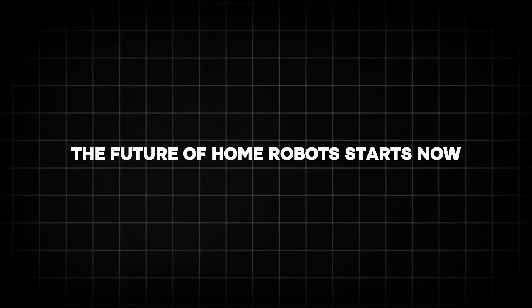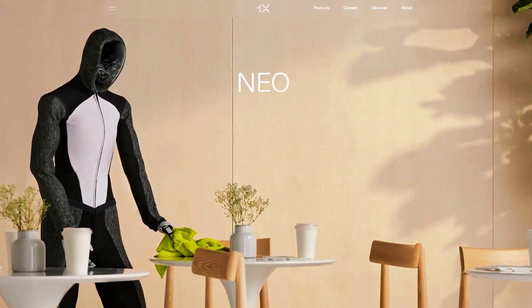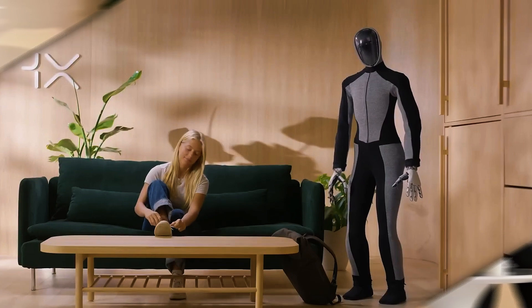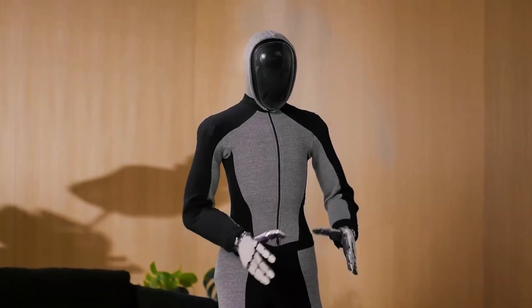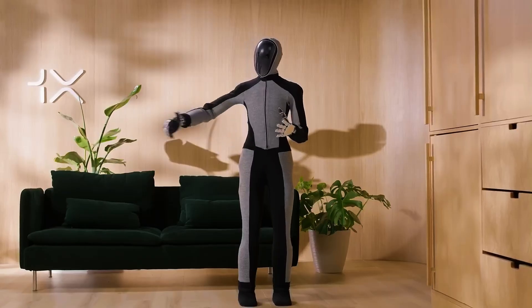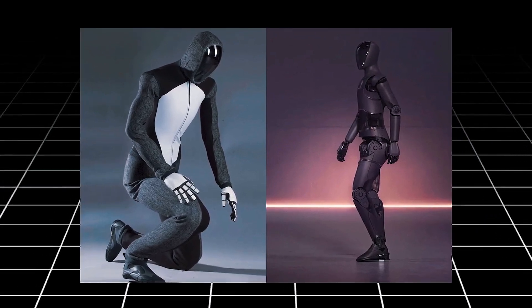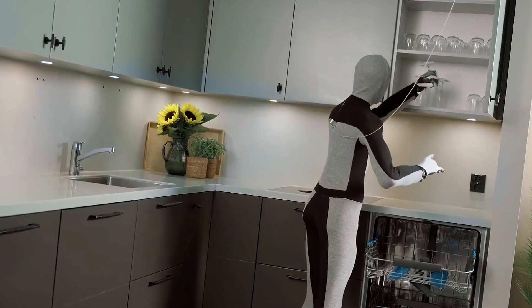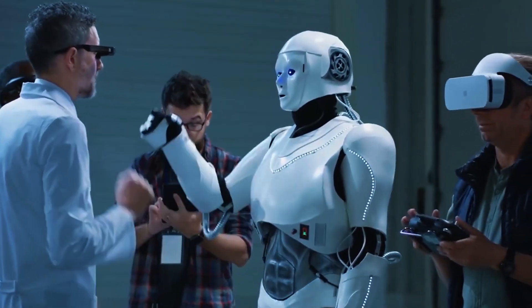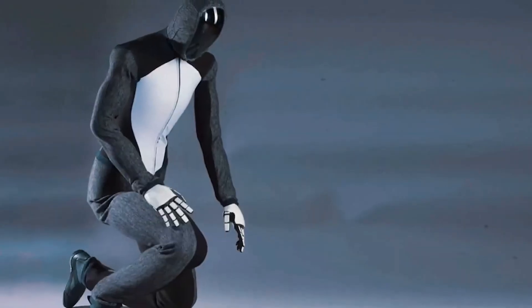The future of home robots starts now. 2025 might just go down in history as the year the home robot revolution kicked off, and One X Neo is stealing the spotlight. This isn't just a fancy gadget — it's a glimpse into a smarter, more helpful future. Imagine robots helping us live easier, safer lives. Picture seniors staying independent with Neo by their side. Neo moves, thinks, and responds like a real helper — it's not just about what Neo can do today, but the incredible future it's pointing toward.